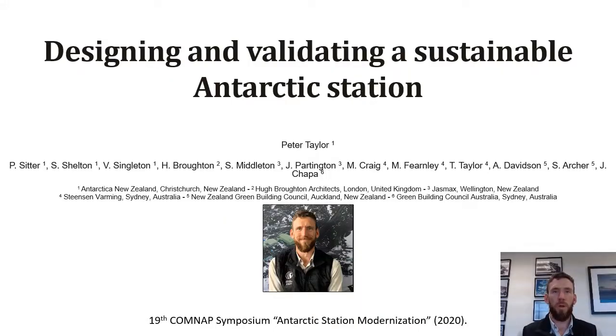It's my great pleasure to introduce this next presentation on Designing and Validating a Sustainable Antarctic Station, Antarctica New Zealand's Scott Base redevelopment project and the Custom Sustainability Accreditation Scheme by Peter Taylor, Antarctica New Zealand. Good morning and welcome to this presentation, thank you for joining me. I am Peter Taylor from Antarctica New Zealand and today I'll be talking to you about Designing and Validating a Sustainable Antarctic Station in the context of Antarctica New Zealand's Scott Base redevelopment project.